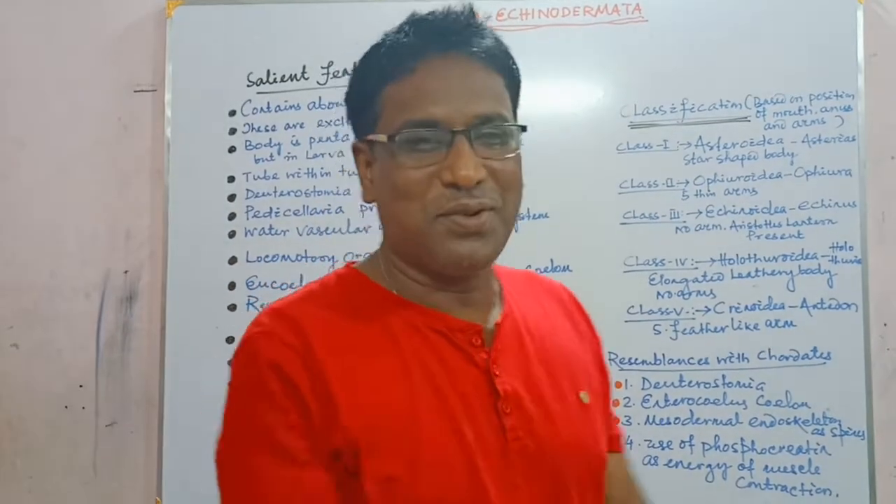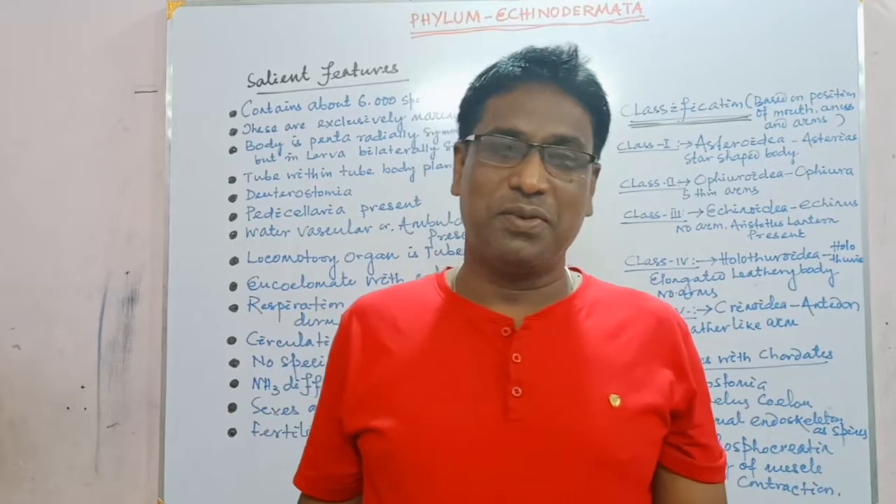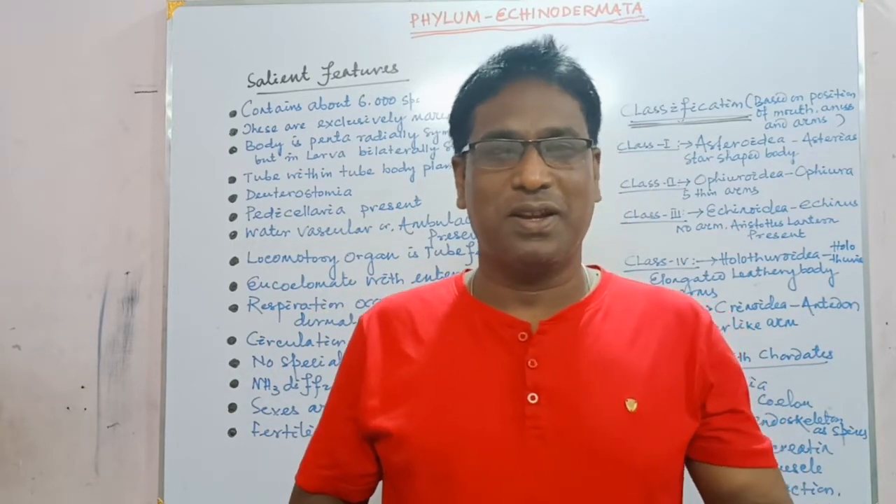Hi students, good afternoon to all of you and welcome to my channel. Today's topic is another phylum of Kingdom Animalia.